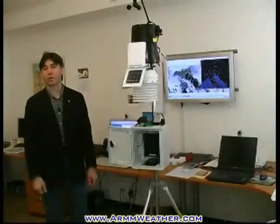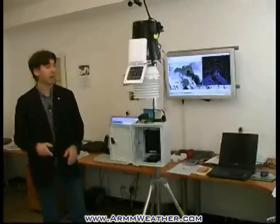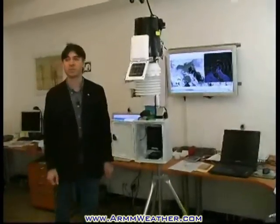To show some details about the Arm Weather System, we'll give a short demonstration of its composition now. Here, next to me, is a weather detection system complete with all the sensors necessary for detection of basic meteorological parameters.